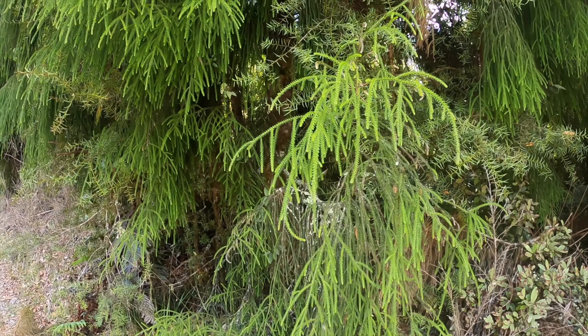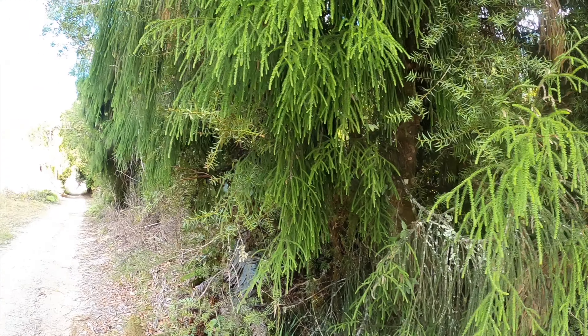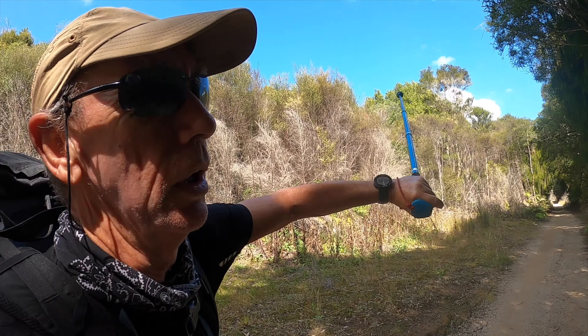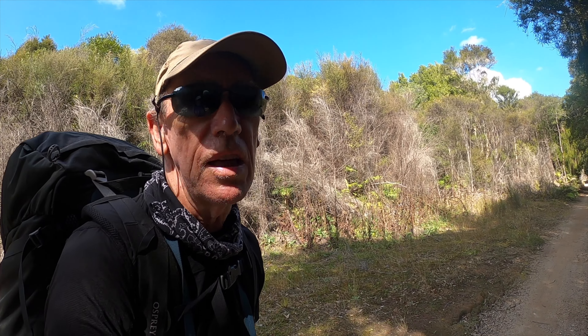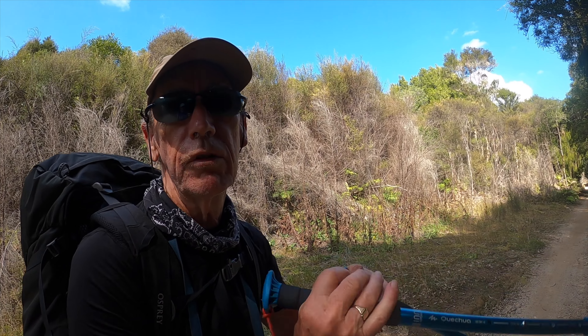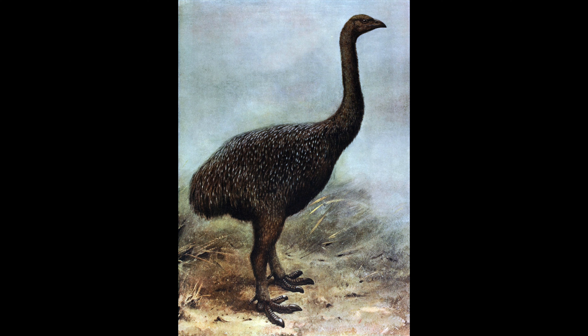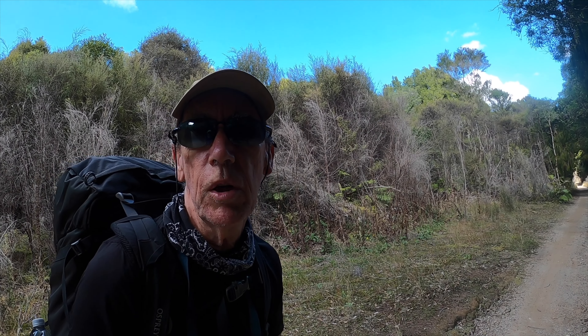These trees here have got these hanging down bits of greeny sort of leaves. When they grow up they shed the lower branches and become knobbly trees at the top. It's thought they actually adapted this lower level to be unattractive to moa, which are now extinct, so they weren't tasty for a moa to eat and could grow into full-size trees. A moa was a flightless bird of New Zealand — a bit like an ostrich or emu, but a bit smaller.